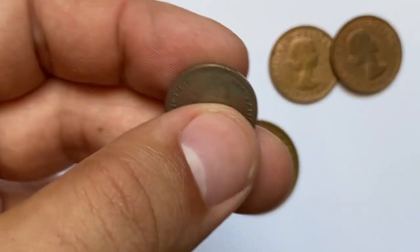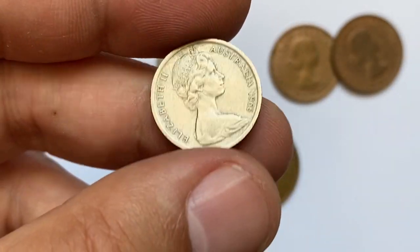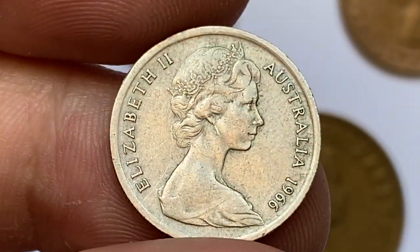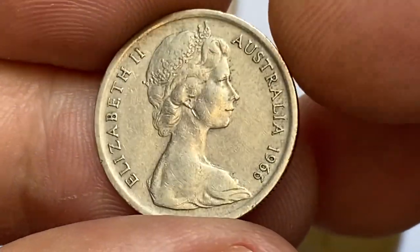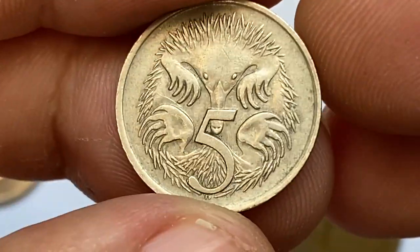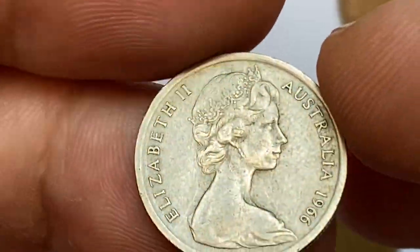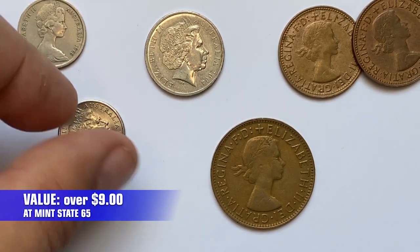Starting with this tiny 1966 5 cents — the very first issue struck on a copper nickel planchet. The Australian nickels had been demonetized in 1984. On the obverse we have the second portrait of Queen Elizabeth II wearing the Girls of Great Britain and Ireland tiara. Strike is sharp — a circulated coin with a satisfying level of preservation. On the reverse we have a short-beaked echidna and denomination in cents. Initials of engraver Stuart Devlin below in exergue. At mint state 65 these coins are worth over 9 dollars as per the NGC price guide.